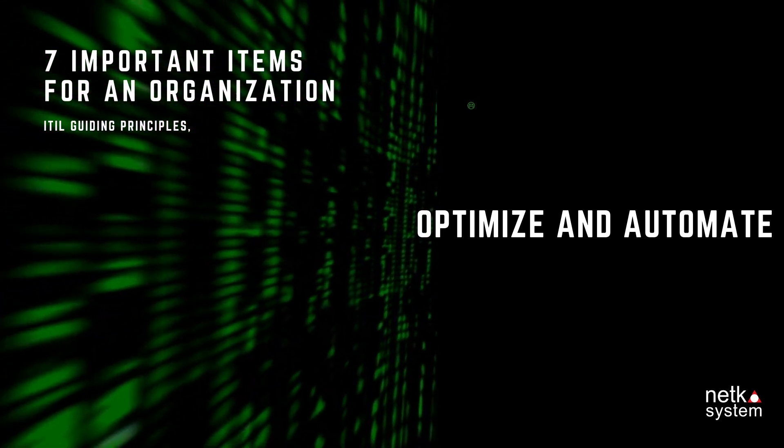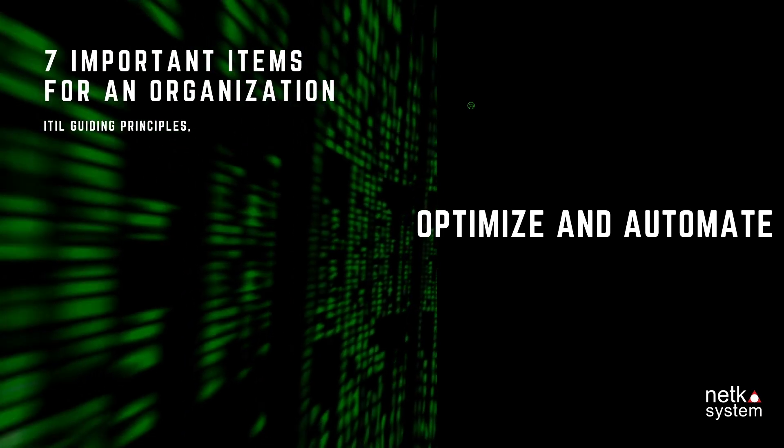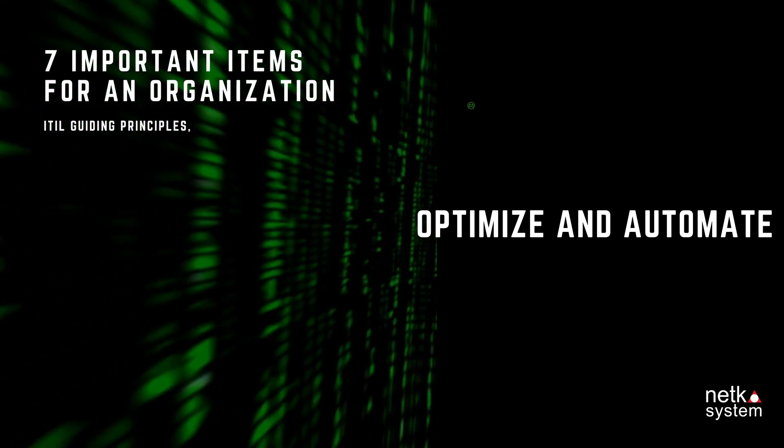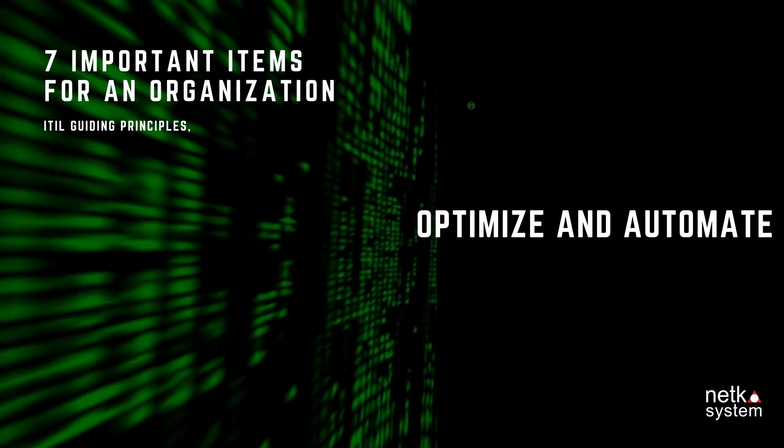Principle 7: Optimize and Automate. Existing tasks and services should be optimized to make them as good as possible. Consider which tasks could be automated, so time is not wasted on those particular parts.